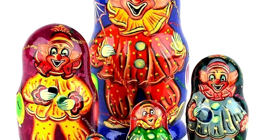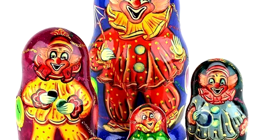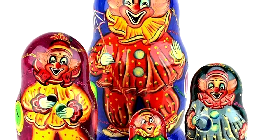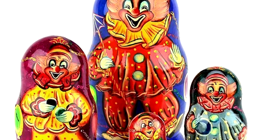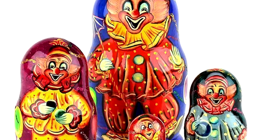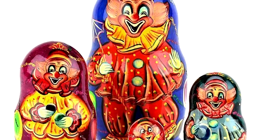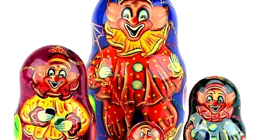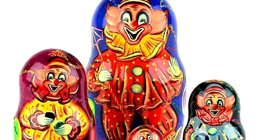Each instance of RPC-235 also possesses a fully articulate face, capable of speech and sensory reception. As all instances of RPC-235 are hollow and lack any internal organs or mechanisms, it is unknown how this is accomplished. Movement of RPC-235 is mostly limited to slow shuffling, with the exception of leaping in and out of other instances, which they can accomplish with great speed and precision.